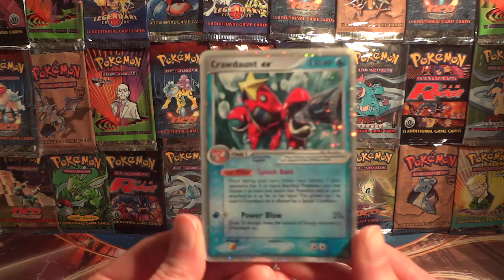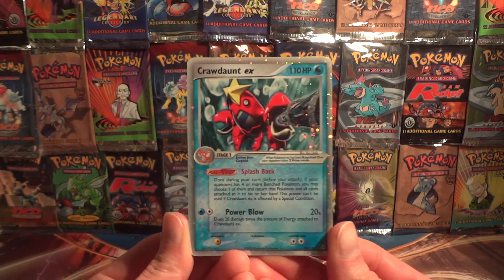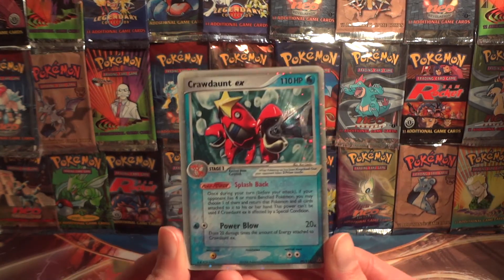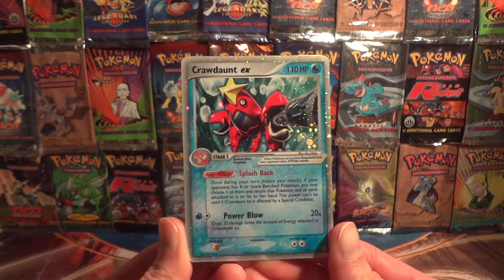So this is the Holon Phantoms Crawdaunt EX. Now it's not that valuable of a card — about five to six dollars. I could probably go up a little higher, maybe seven to eight in value.